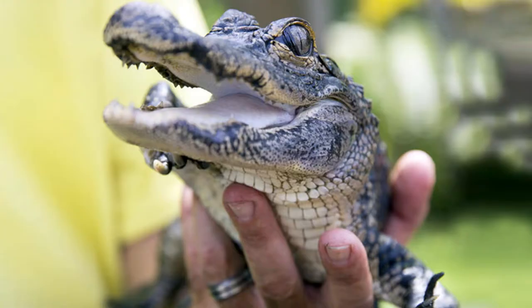Conservation efforts were started to bring back the population. Fortunately, the American alligator is no longer considered an endangered species.